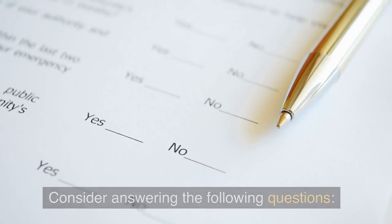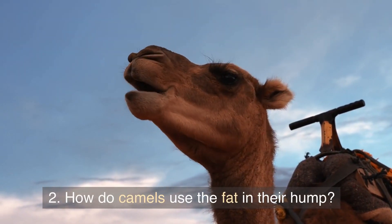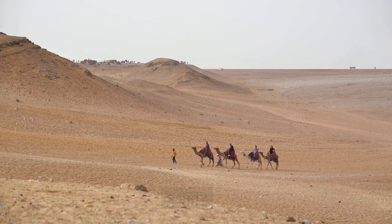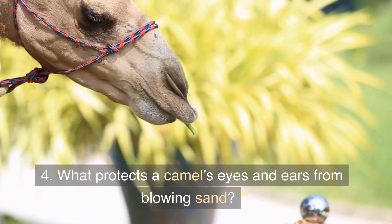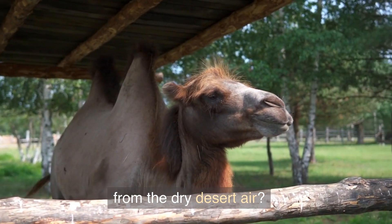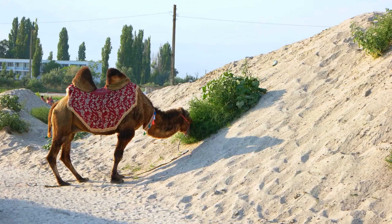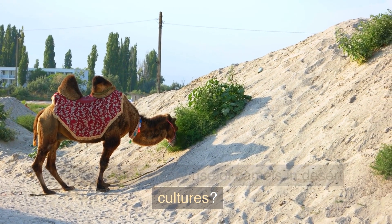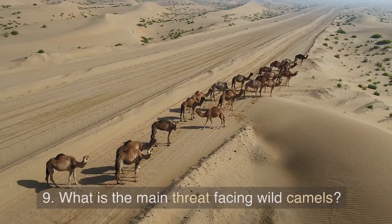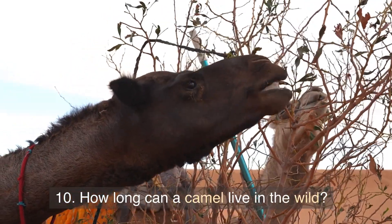Consider answering the following questions. 1. What are camels known for? 2. How do camels use the fat in their hump? 3. Why are camels well adapted to walking on soft sand? 4. What protects a camel's eyes and ears from blowing sand? 5. How do camels protect their nostrils and mouth from the dry desert air? 6. How long have camels been domesticated for? 7. What is the primary use of camels in desert cultures? 8. What does the term dromedary or Bactrian camels mean? 9. What is the main threat facing wild camels? 10. How long can a camel live in the wild?